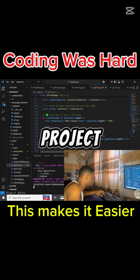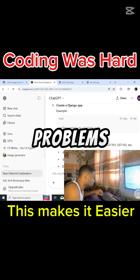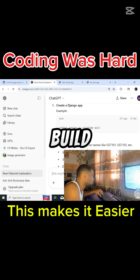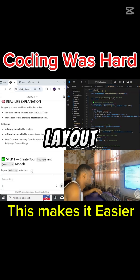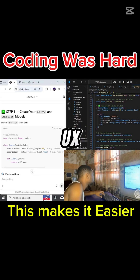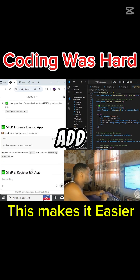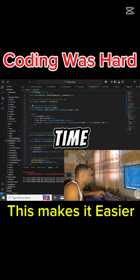I used to stare at a whole project and panic — where do I start? This looks huge. Then I learned the secret: break big problems into baby steps. Want to build a website? Step one, create a layout on a piece of paper — you don't need Figma or to be a UI/UX designer. Step two, add colors. Step three, add buttons. One step at a time, no pressure.